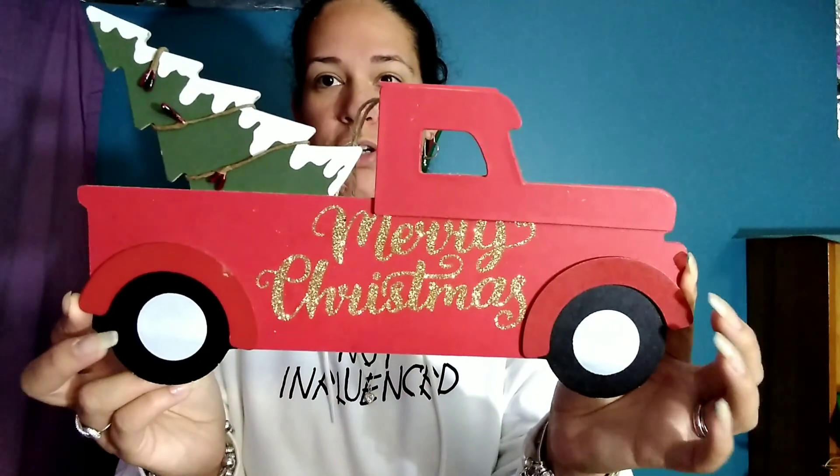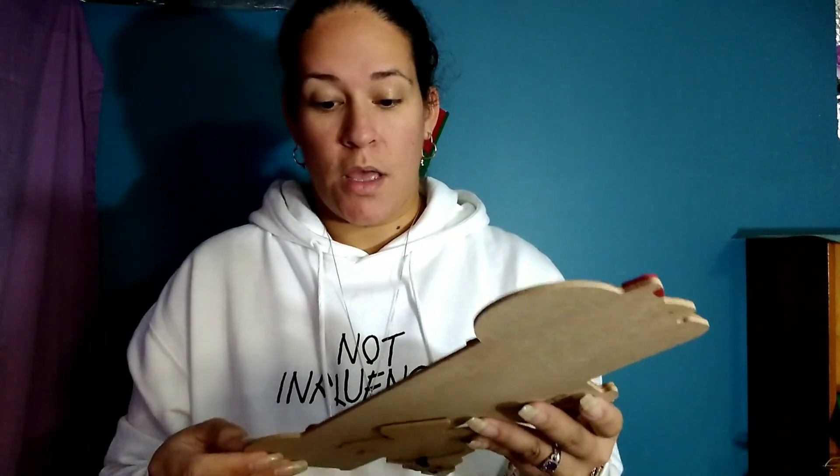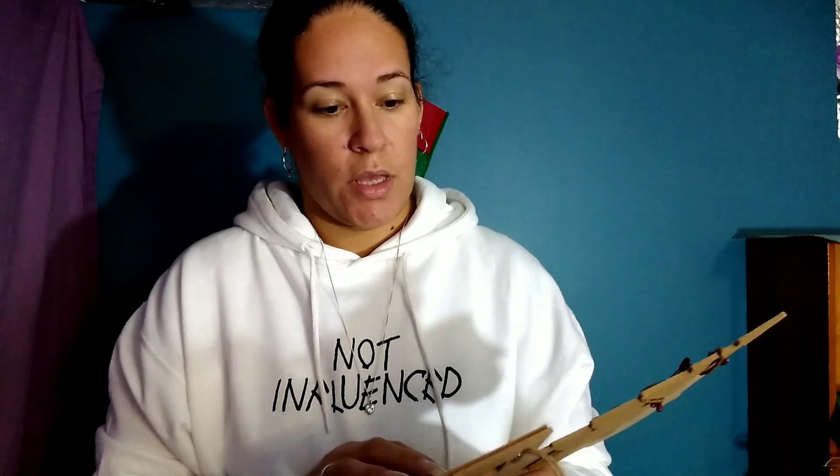The first Christmas item is a repeat from last year — these red particle board trucks. I love trucks but I don't love red trucks, so these will probably be painted. I did a couple of things with them last year. I only got one because I think I still have a couple left from last year, so I didn't need a whole lot more.